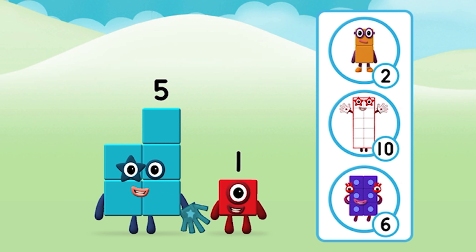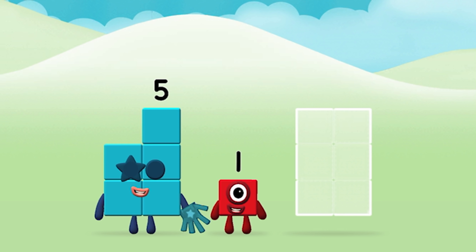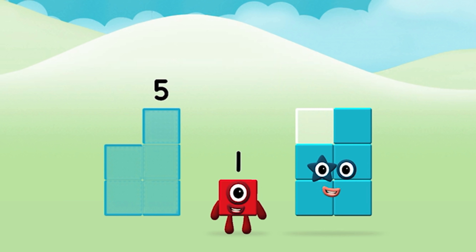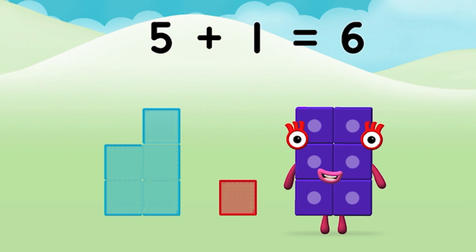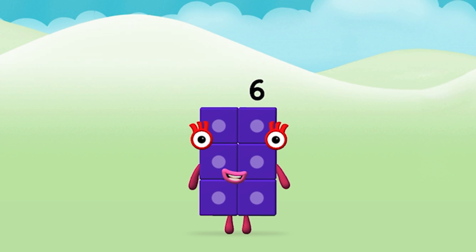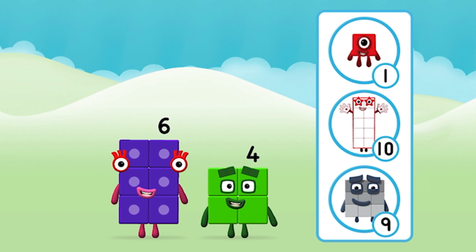Do you know which number block you'll make when you add these two? Great! Now add the number blocks together. Five plus one equals six. Six!